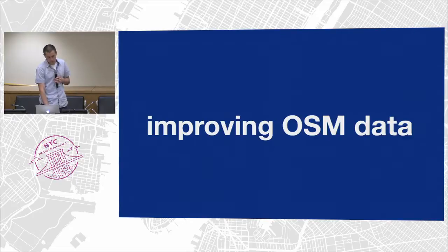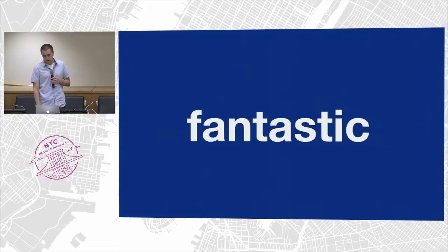We want to be able to display the most accurate map possible for them and have directions that are accurate — giving them the right roads to go down. We don't want to send people down the wrong roads. So basically, we're trying to build the best map in the world along with all of you. With that said, I want to preface my talk by saying OpenStreetMap data is fantastic — it's already really, really good.